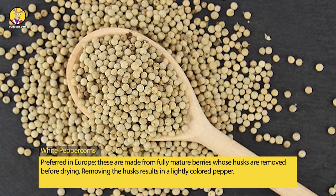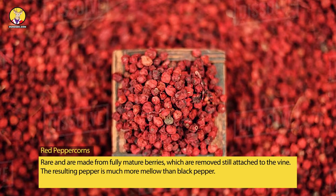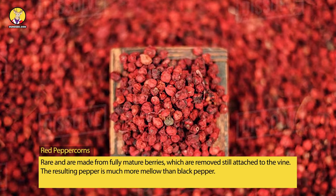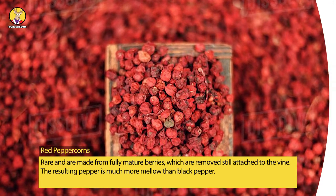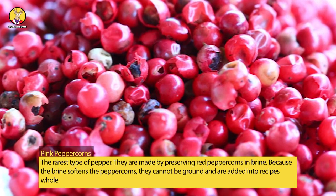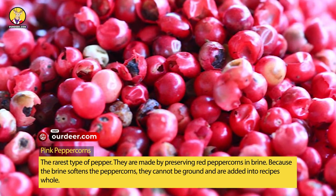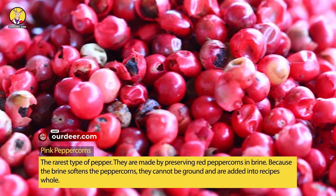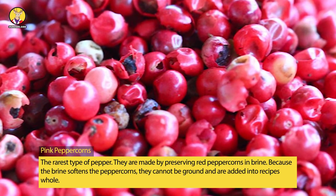Red peppercorns are rare and are made from fully mature berries removed still attached to the vine. The resulting pepper is much more mellow than black pepper. Pink peppercorns are the rarest type of pepper — they are made by preserving red peppercorns in brine. Because the brine softens the peppercorns, they cannot be ground and are added into recipes whole.